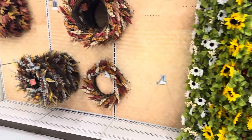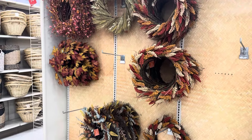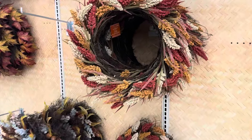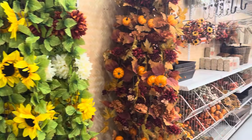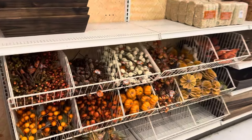Definitely come along and join me at Michael's stores as I go in and check out what they have for fall. Fall is just starting to arrive — they were actually putting things out as I was there, and there's not very much out as you guys can see.